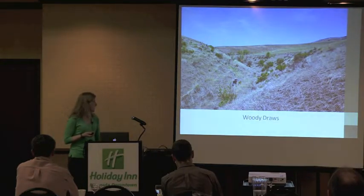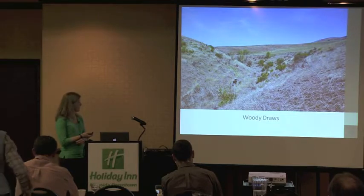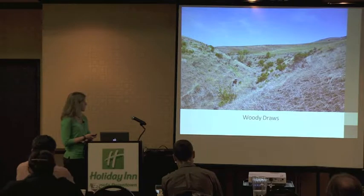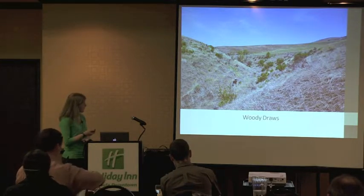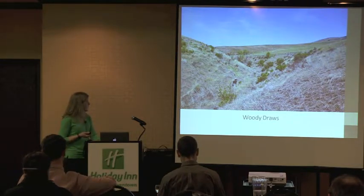Overgrazing and herbicide applications have reduced the shrub cover in many woody draw systems. This is a picture from the MPG Ranch, as well as increased erosion problems and introduced non-native plant communities.